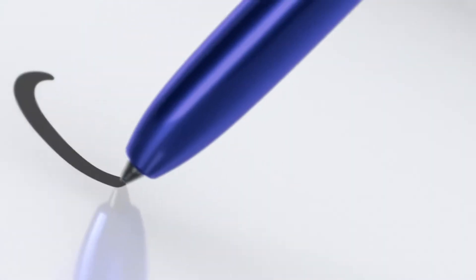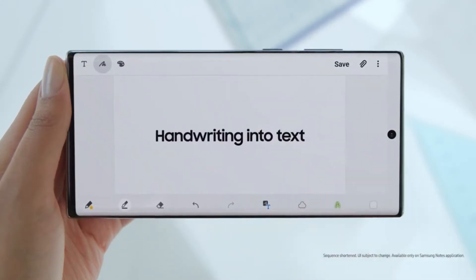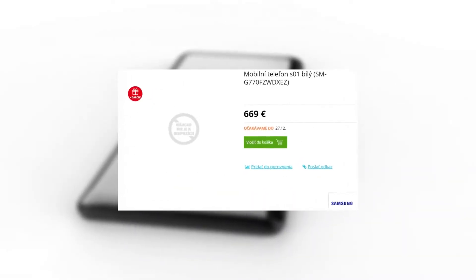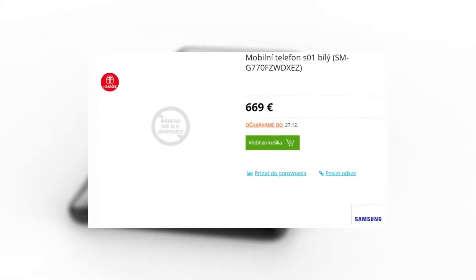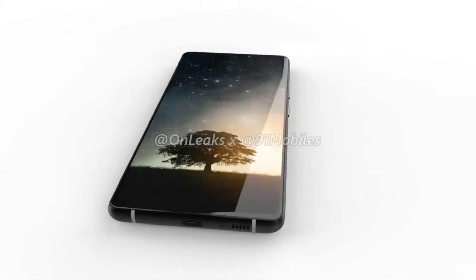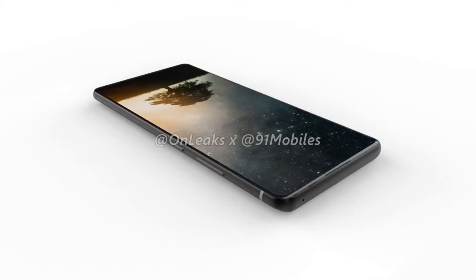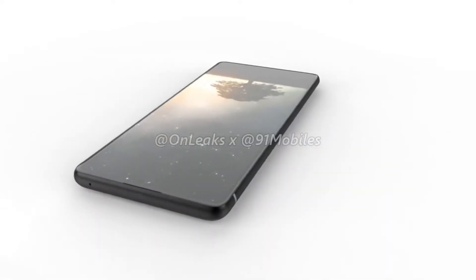A retailer from Europe has given the prices of these two Lite variants. The Galaxy S10 Lite will cost 699 euros and the Note 10 Lite will cost 609 euros. This is actually very incredible — both the S10 Lite and Note 10 Lite are very cheap devices compared to what they're going to offer.